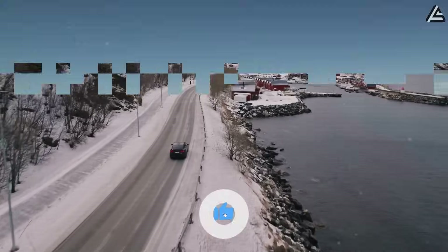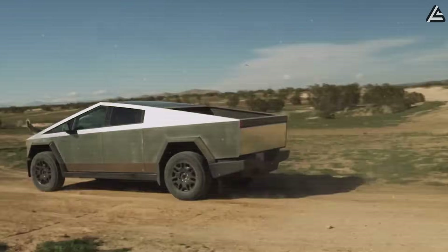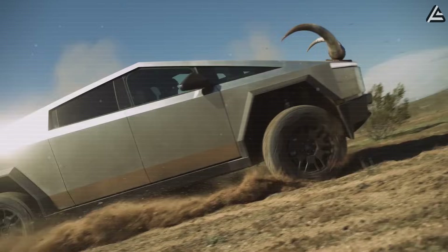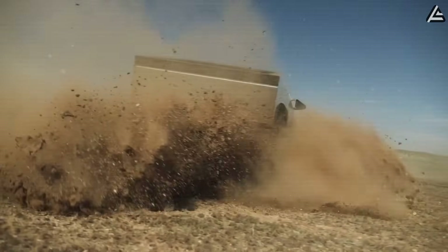Winter at minus 20 degrees Celsius or summer at 60 degrees Celsius — which one is the real nightmare where you live? Do you think the Model 2 could be the car you trust to drive all year round?